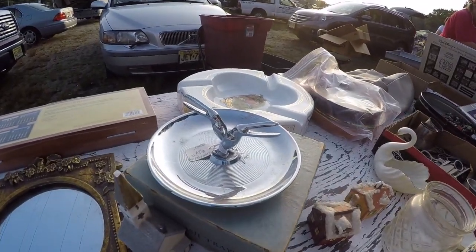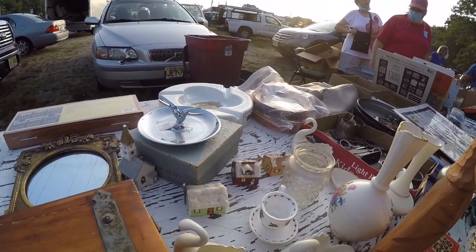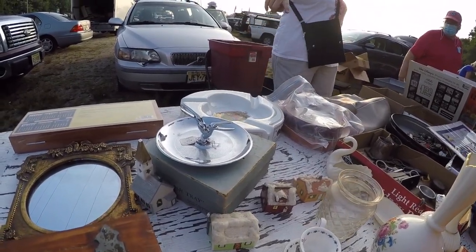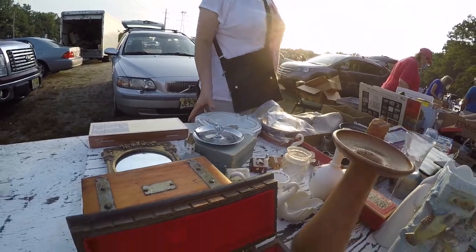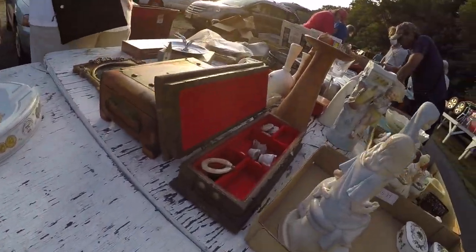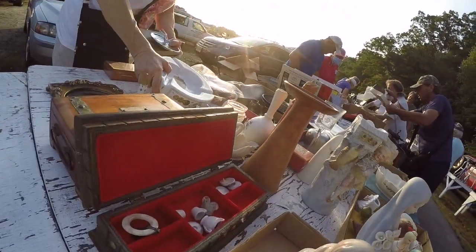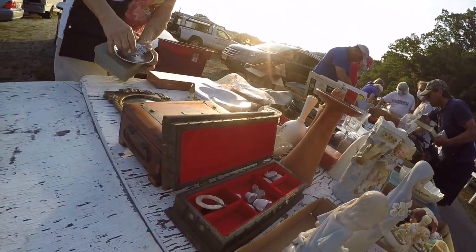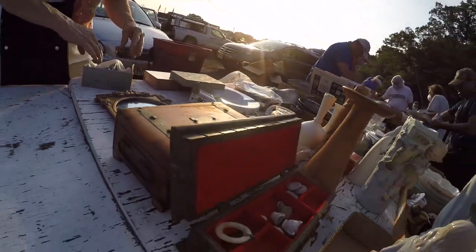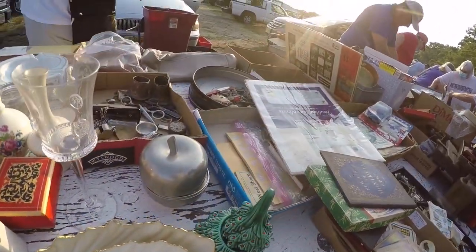Put on the ashtray here. That cigar one? The cigar ashtray, yeah. What do you want on that? I'll give you five on that. Thank you. No, actually this one. That actually has the box that goes in it? Yes. Wow. Pretty good. I didn't even see that. It says crow ashtray. I've never had it with a box. Pretty good for five bucks.